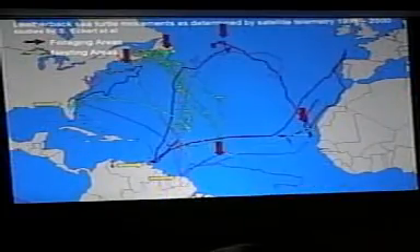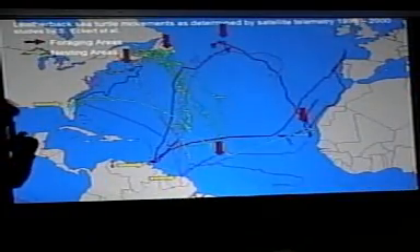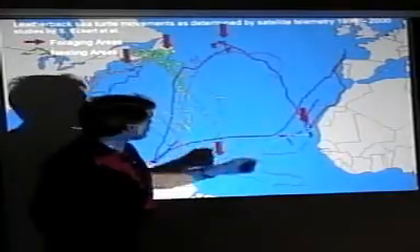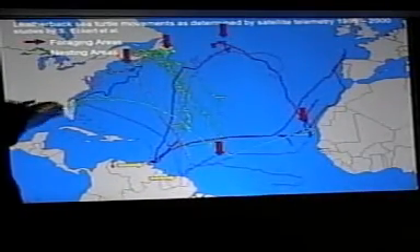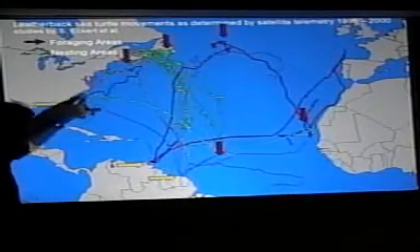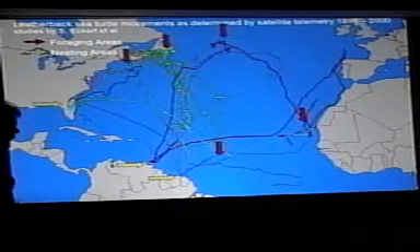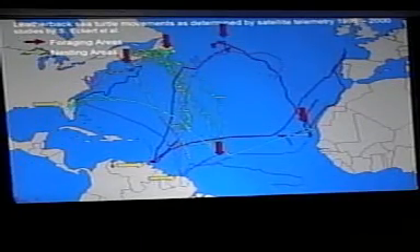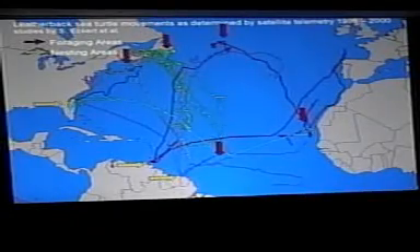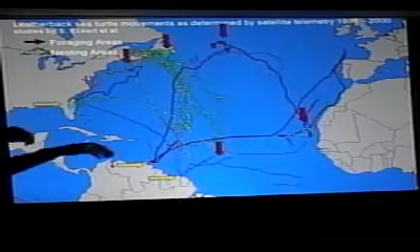In the Atlantic, the pattern looks even more complicated. We're tracking them out of Trinidad, foraging up along the west coast of Africa, and tracking them out of Florida — these animals are ranging all over the place. The bottom line is they are incredibly good long-distance swimmers. They swim about 45 to 65 kilometers per day and are continually moving through the world's oceans.